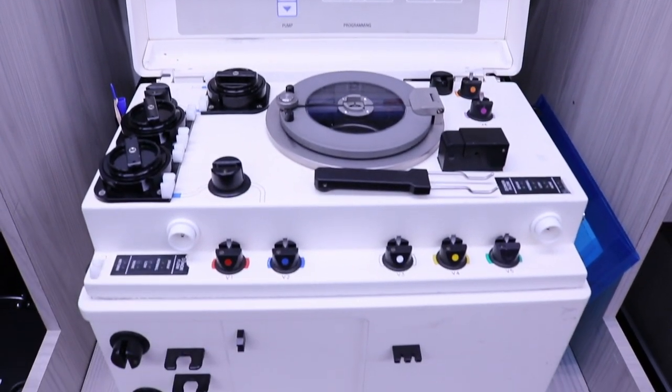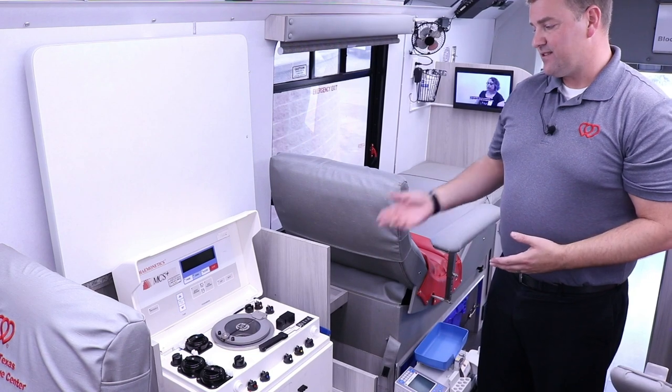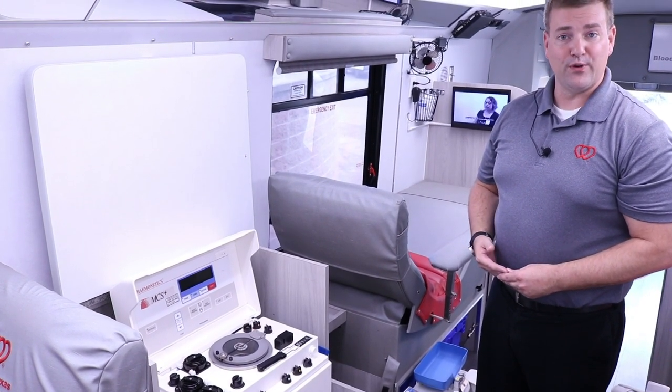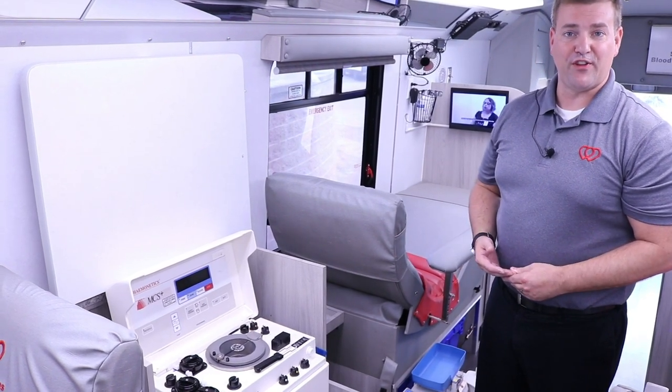Devices that collect either red blood cells, platelets, or plasma from our donors. These devices allow us to increase our efficiency and collect more units from fewer donors by their ability to collect just the specific blood component that they're targeting.